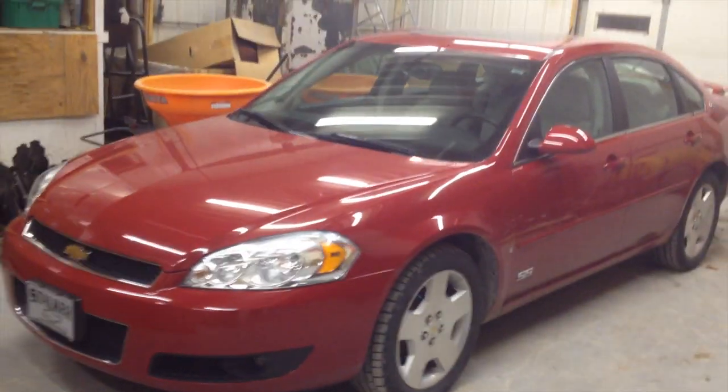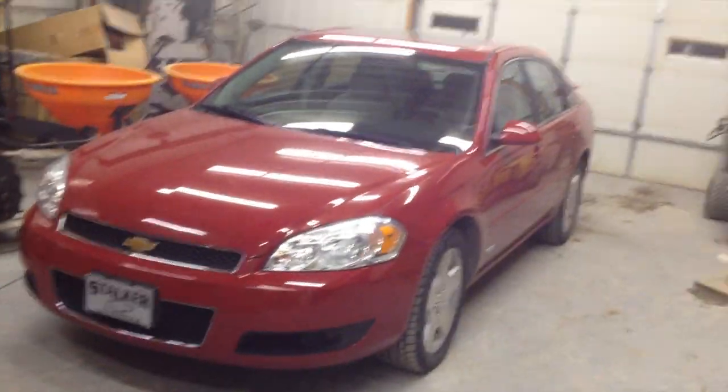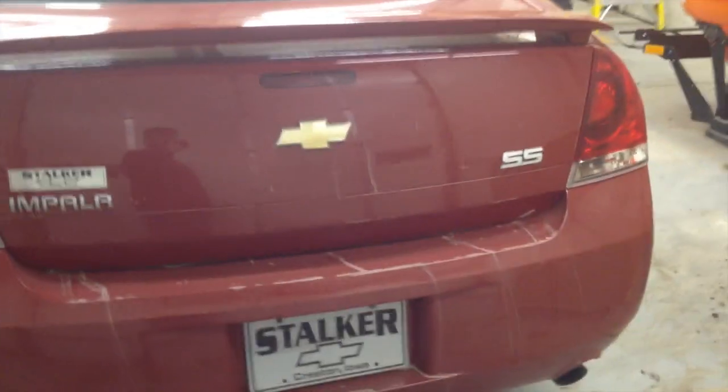What's up everybody. I'd like to show you my new daily driver — it is a 2008 Impala SS with just rolled over 69,000 miles. This is the nicest, newest car I've ever owned. It's not the lowest mile but it is the nicest. It's got every option.